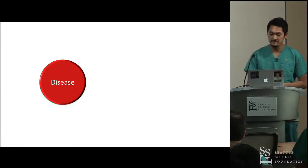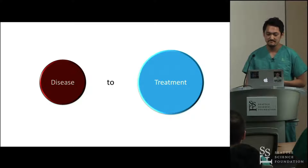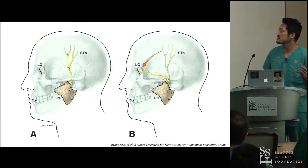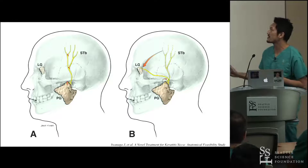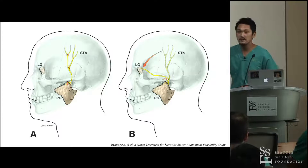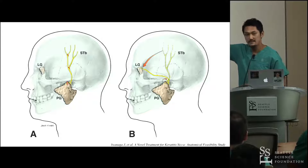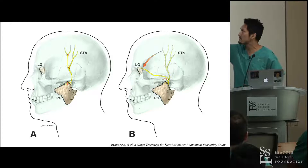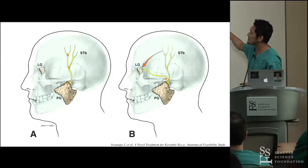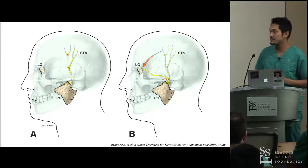We make a paradigm shift from the mechanism of disease to treatment. In this schematic image of the auriculotemporal nerve, if the parotid branch is cut and rerouted to the superficial temporal branch, and the superficial temporal branch is rotated to the lacrimal gland, this potentially can treat dry eye or keratitis sicca.